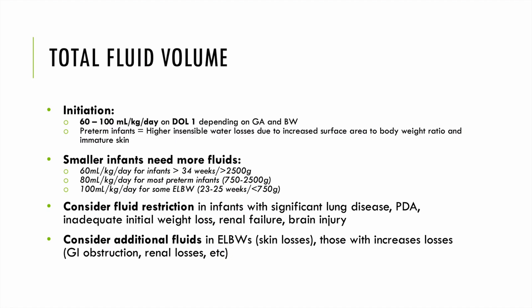Now we can start talking about how we initiate fluids in the NICU. We typically begin fluids at 60–100 mL/kg/day on day of life 0 or 1, based on gestational age and birth weight. Preterm infants have higher insensible water losses due to increased surface area to body weight ratio and immature skin. Our smallest, youngest infants require the most fluids — around 80–100 mL/kg/day — whereas older babies require less, closer to 60 mL/kg/day. We consider fluid restriction for significant lung disease or PDA, and additional fluids for ELBW infants or those with increased GI losses.